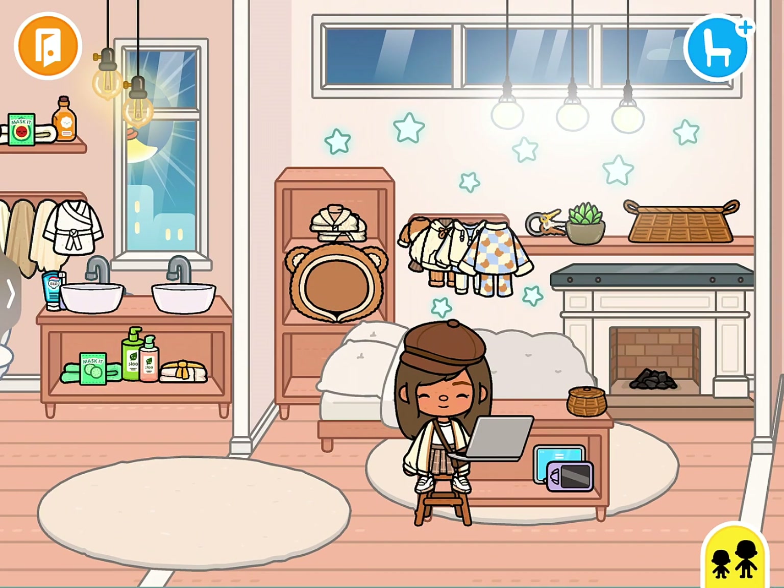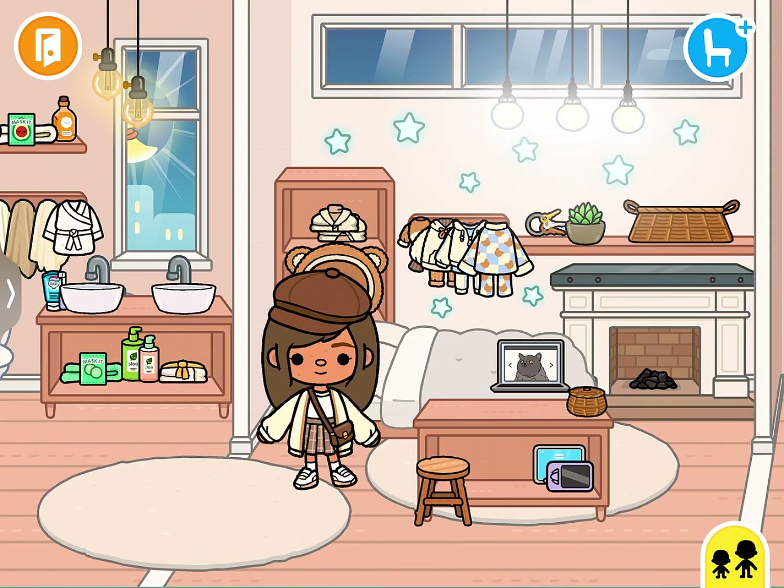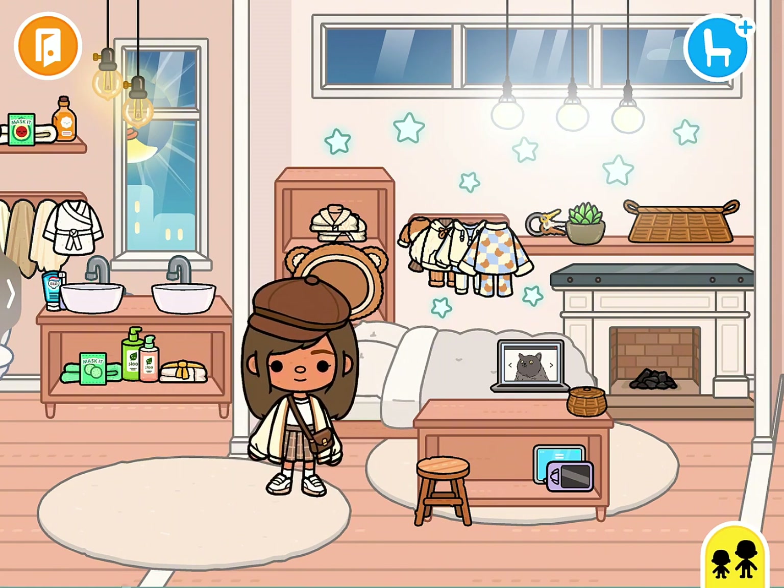Hello guys, thank you for watching this video. Today I'm going to do my cute, kawaii, well kind of aesthetic night routine. Let's start.